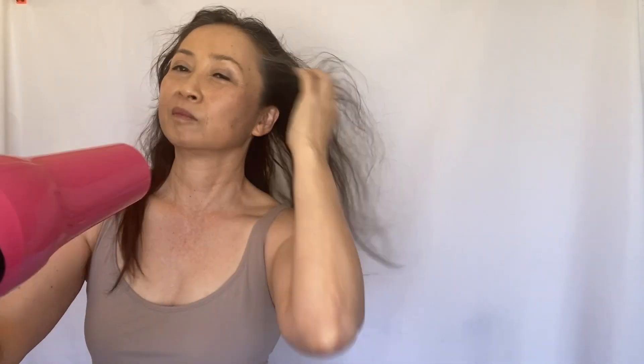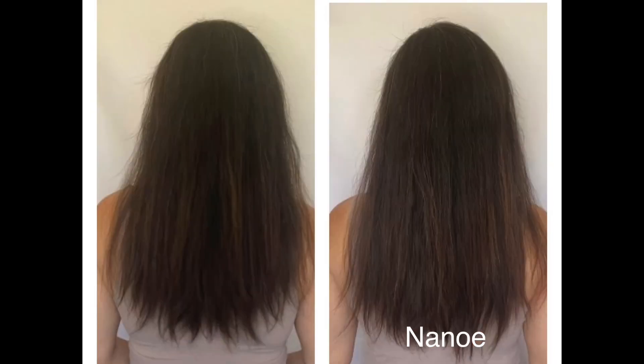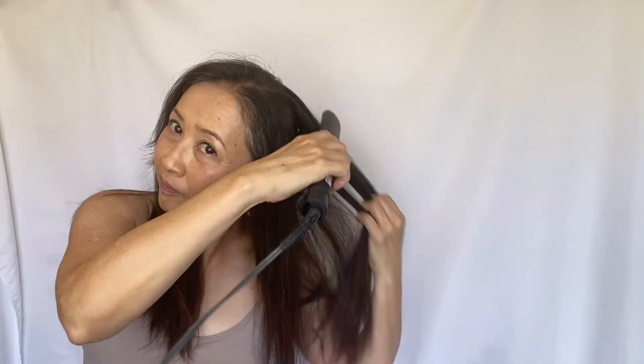Here's a comparison I did with a regular hair dryer and this NanoE dryer. The left side is the regular dryer and the right side is the NanoE dryer. I think you can see the difference in texture — the left side looks drier and it spreads more than the right side.